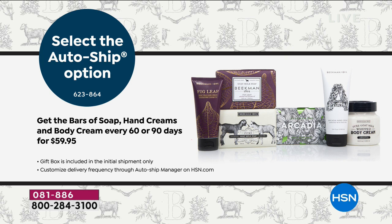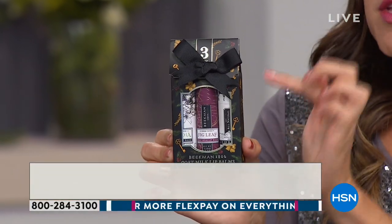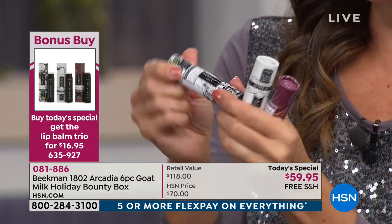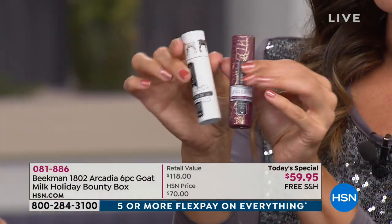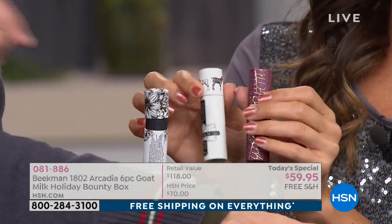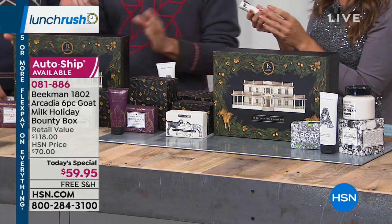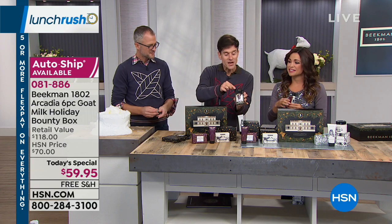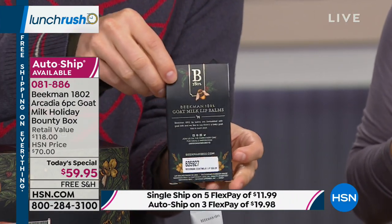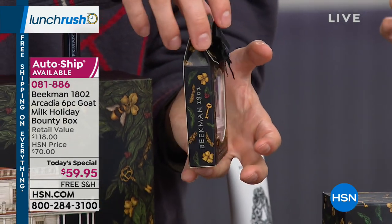We also have a bonus buy — about 90% of the quantity is already gone. It's a trio of goat milk lip balms that matches the bounty box packaging, designed by Jessica Rue. Inside you get three beautiful all-natural goat milk lip balms with shea butter and organic beeswax — one is tinted. Usually $22, you can get them for $16.95 when you add them to the Today's Special. Look on the back of the box — underneath the bee symbol for the organic beeswax used. It's a perfect stocking stuffer, already bowed with grosgrain ribbon.